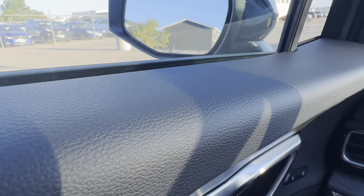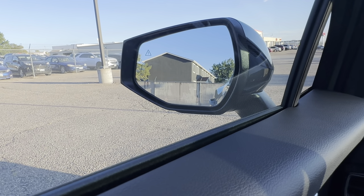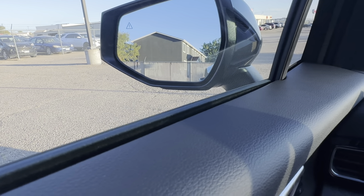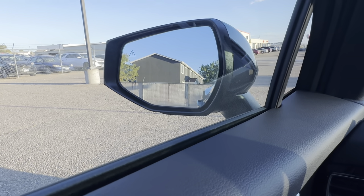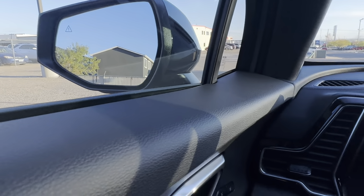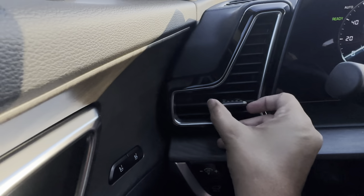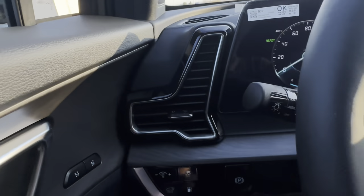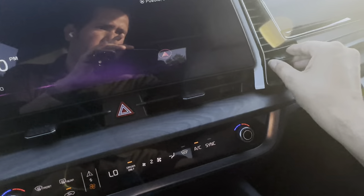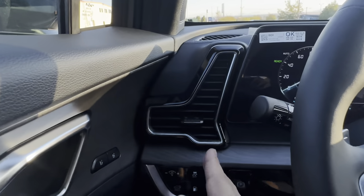I want to point out the mirror controls. I was going to show you the curb view mirror feature that some other Kias have, but this one does not have curb mirrors. Moving across the dash, I really love these air vent designs — they're very convenient and put the air right on you.